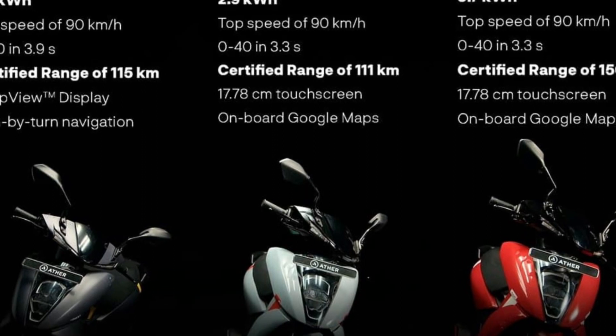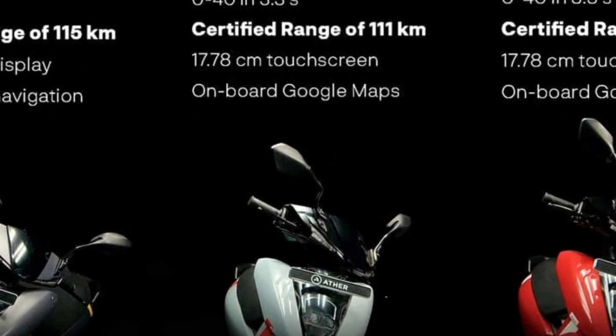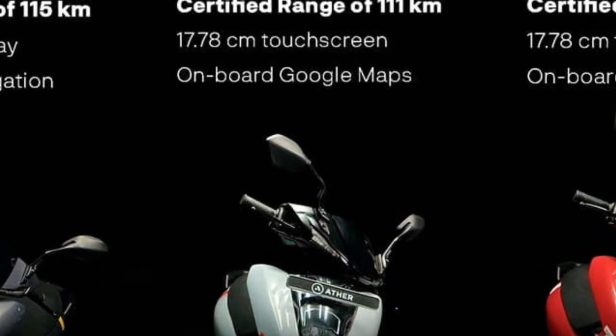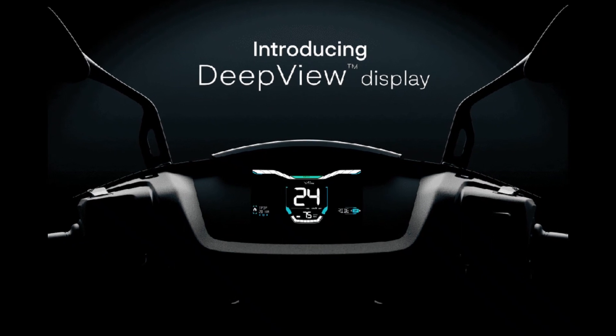These are the ex-showroom prices. The 450S variant is offered with two battery options — the 2.9 kWh and 3.7 kWh — providing 111 km and 150 km of range respectively.